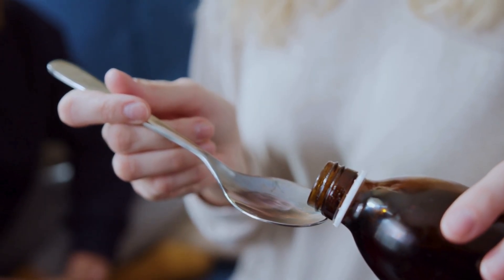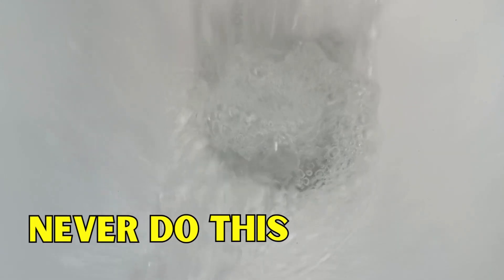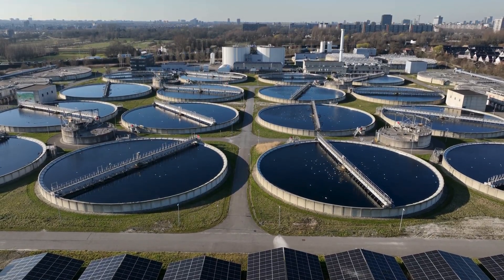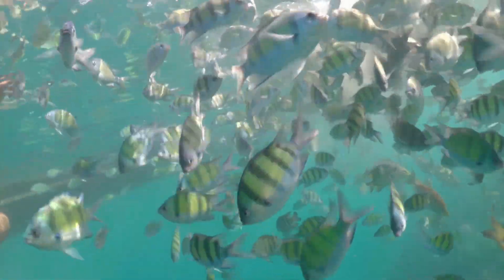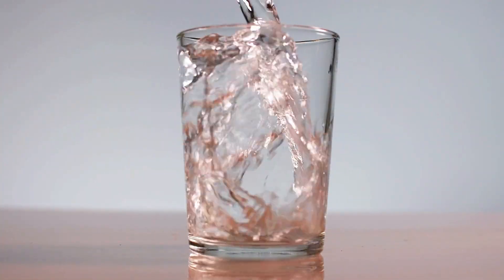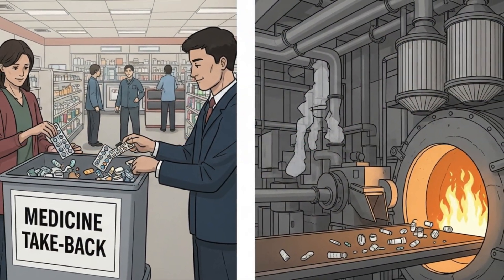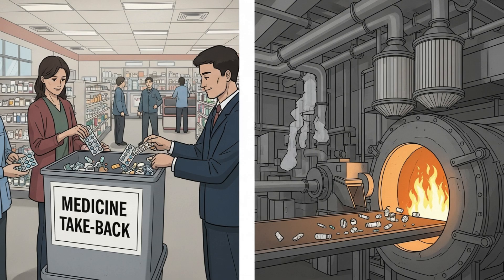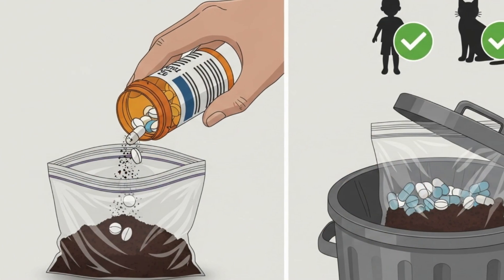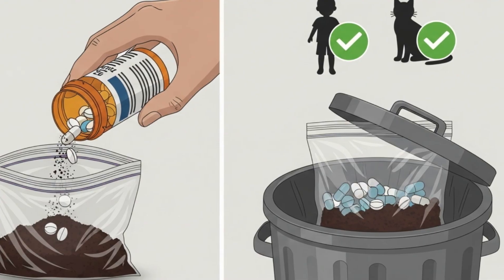So, if we agree that taking expired meds is a bad idea, how do you get rid of them? For years, people flushed old pills down the toilet. Please, never do this. Wastewater treatment plants cannot filter out complex pharmaceuticals. When you flush antibiotics or hormones, they end up in our rivers and lakes, affecting fish, wildlife, and eventually our own water supply. The safe way is simple: most pharmacies have a take-back bin — you just drop your old bottles in, and they are incinerated safely at high temperatures that destroy the chemicals without harming the environment. If that's not an option, mix the pills with coffee grounds or kitty litter in a sealed bag and throw them in the trash. This stops kids or pets from eating them.